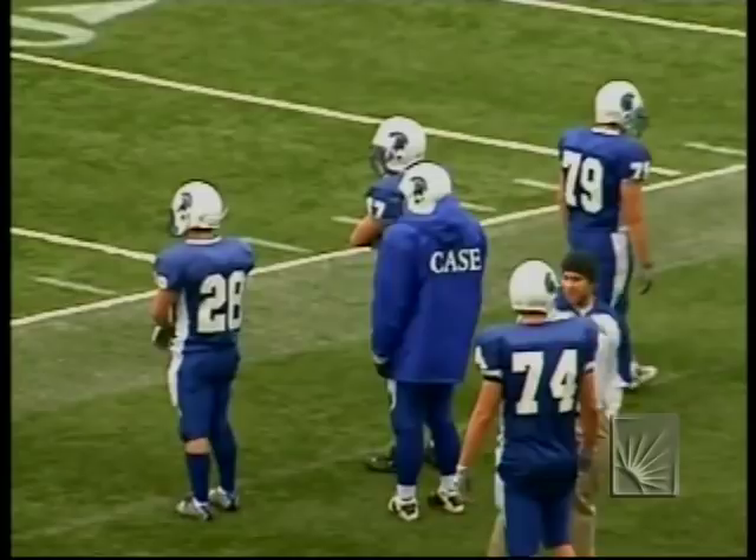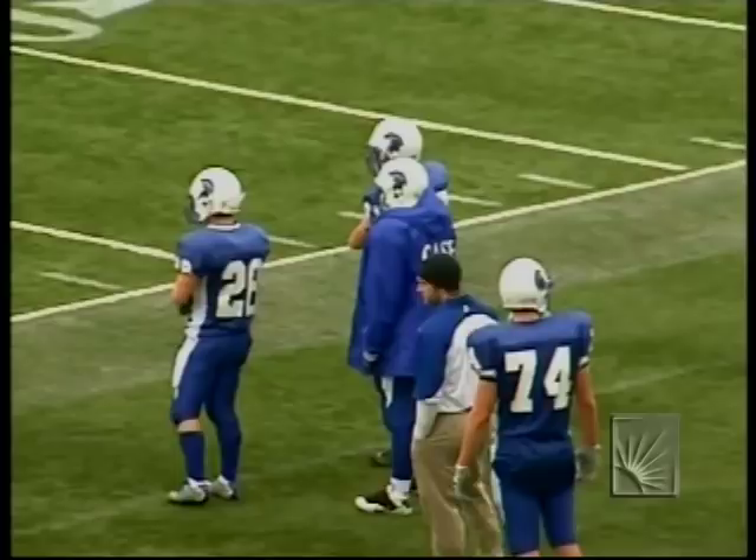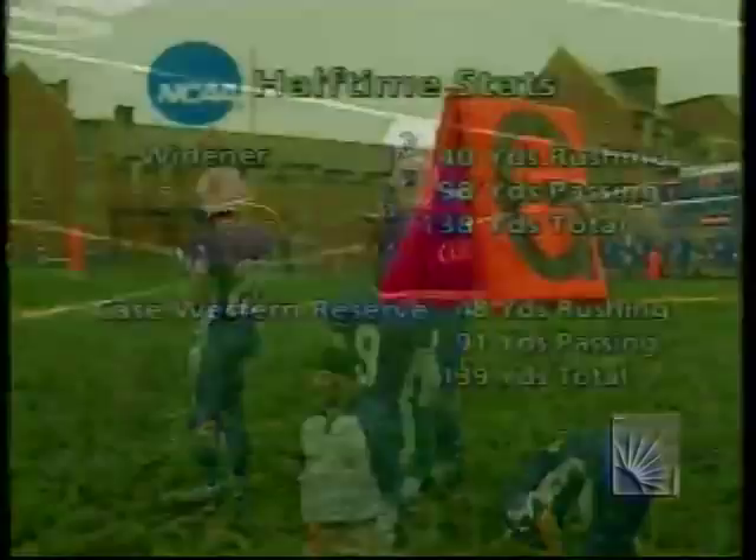7-3, Widener leading Case Western Reserve University here at halftime, getting ready for the start of the second half.